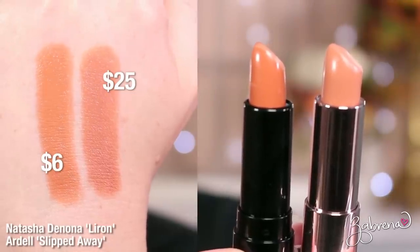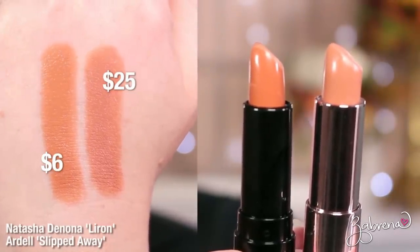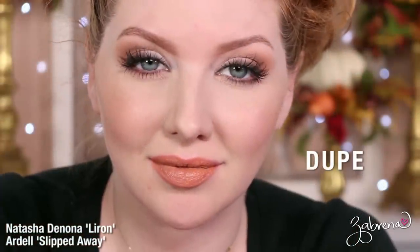This next shade is one I did not like at all — I was surprised to find it in my collection, as most lipsticks I keep are not shades I'd normally wear. But it matches the Natasha Denona shade Lyron pretty perfectly. The dupe comes from Ardell in the shade Slipped Away. It's a very mustard-based nude — not great for my complexion, but on the right complexion it could be extremely beautiful, and there's no visible difference between the two.